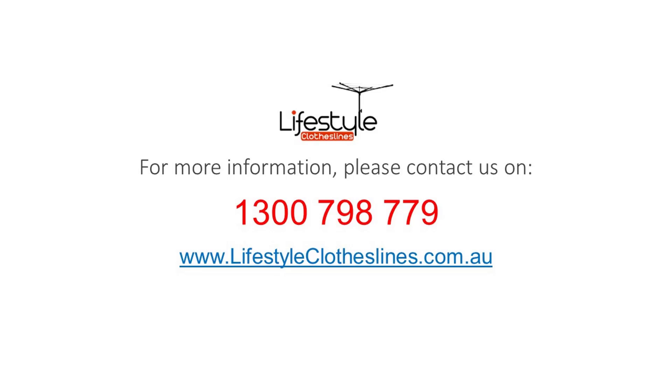For any further information, tips or advice on finding that perfect clothesline for your Scullin home, please feel free to visit us online today at lifestyleclotheslines.com.au.